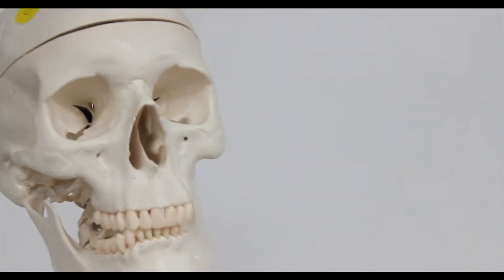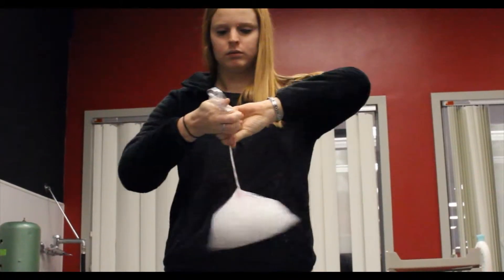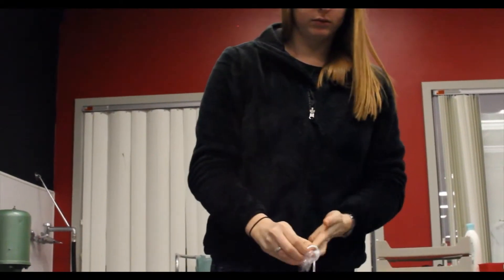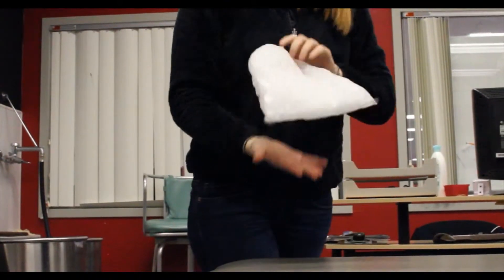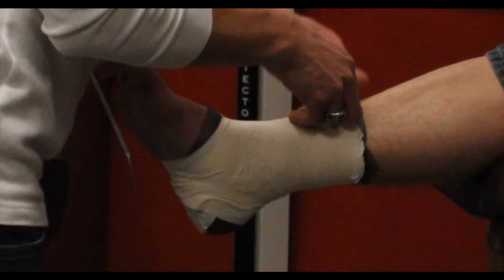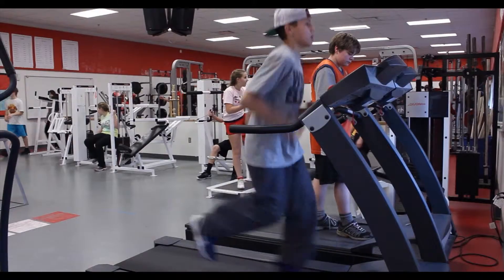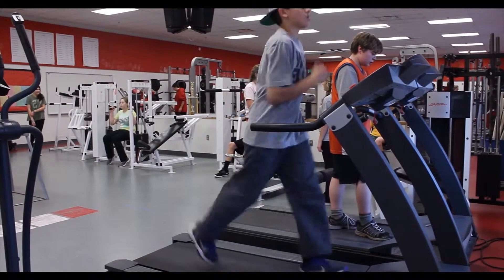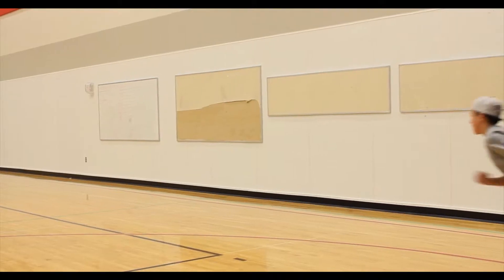Beginning Sports Medicine, Advanced Sports Medicine, and Third Year Sports Medicine are all year-long courses that give you an introduction to health care careers dealing with fitness and medical professionals who take care of sport-related injuries. In these courses you will be a student athletic trainer and work with our head athletic trainer in the training room, helping to treat student athletes and putting your skills learned in class to practical use.